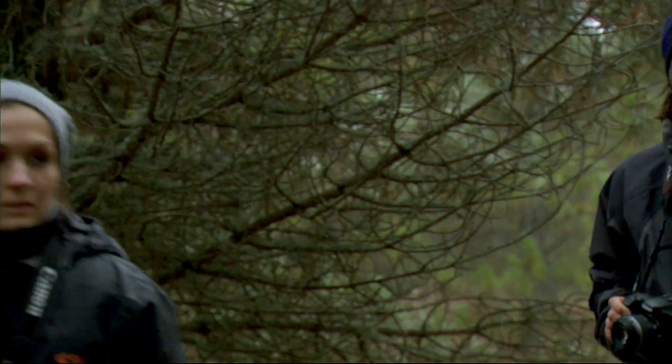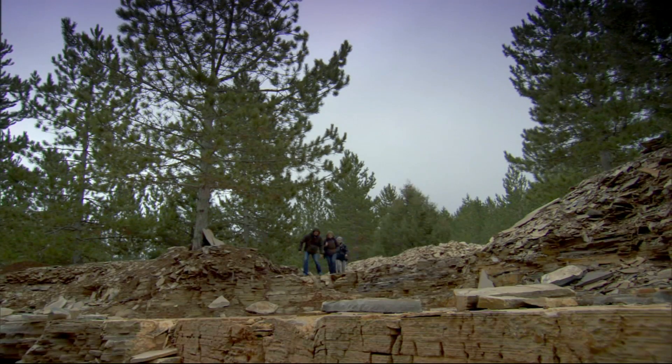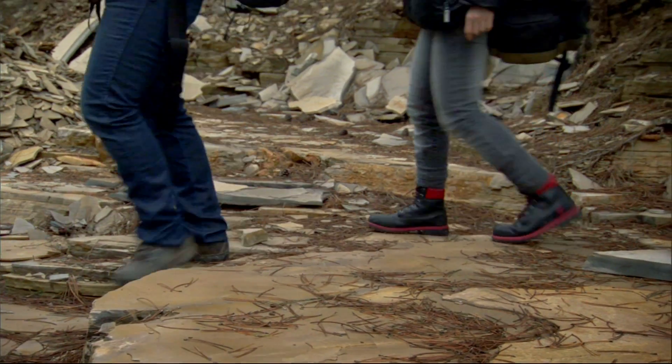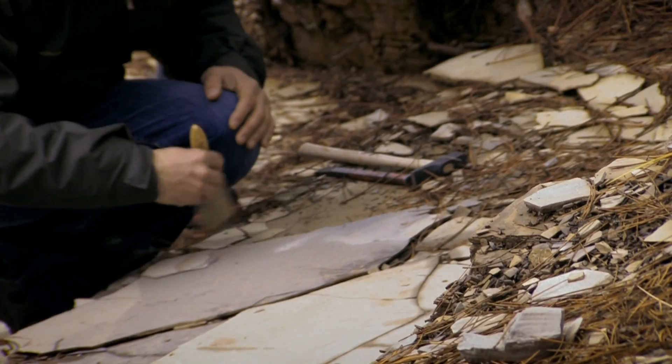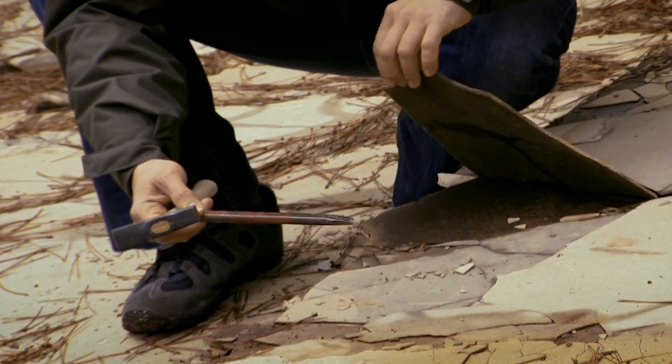We're an hour from Cuenca, deep in a pine forest and off the beaten track. In the last two years some amazing fossils have been discovered here, some dating back to over a hundred million years. A great location for macro photography.